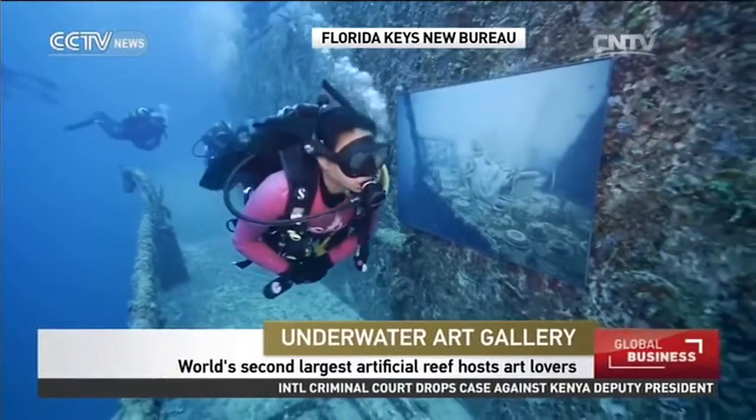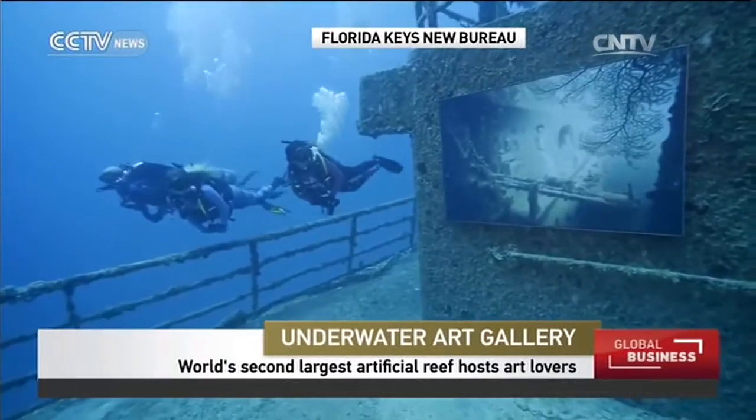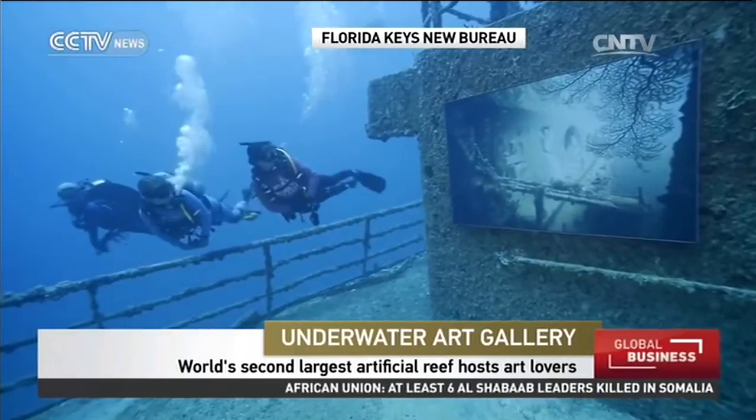Before we go, take a look at this unique collection offering fans a deeper connection to the art world. This is an underwater art exhibition now open in Key West, Florida in the US. Art lovers suited up and dove more than 90 feet deep into the Atlantic Ocean.